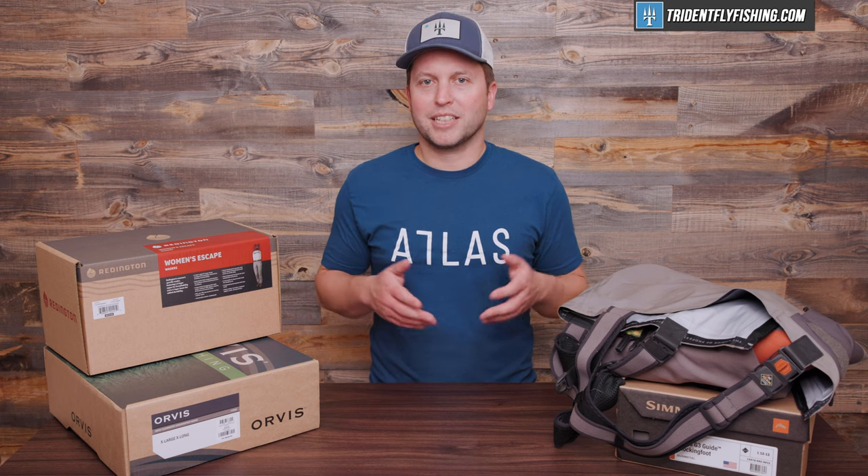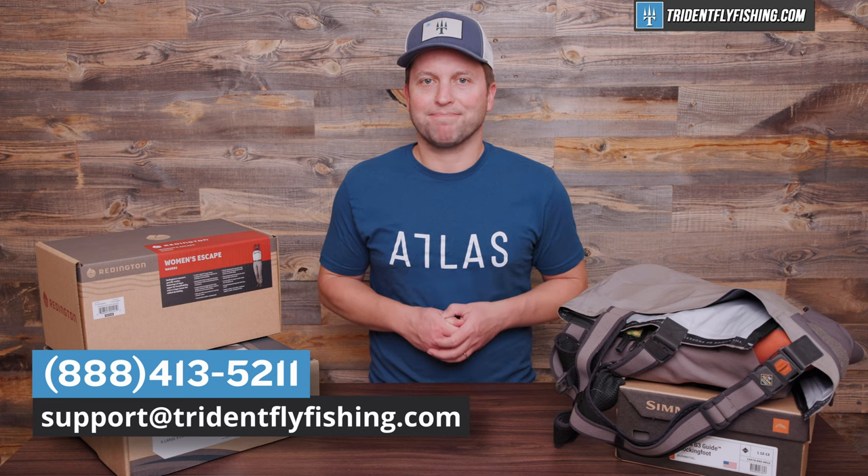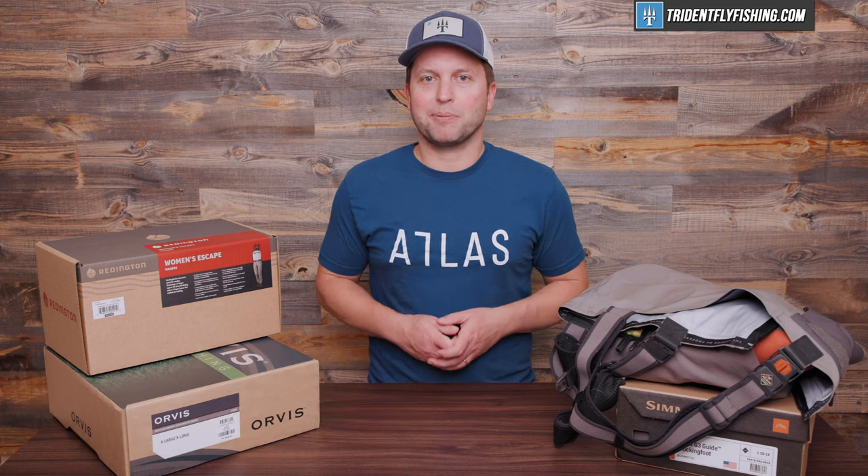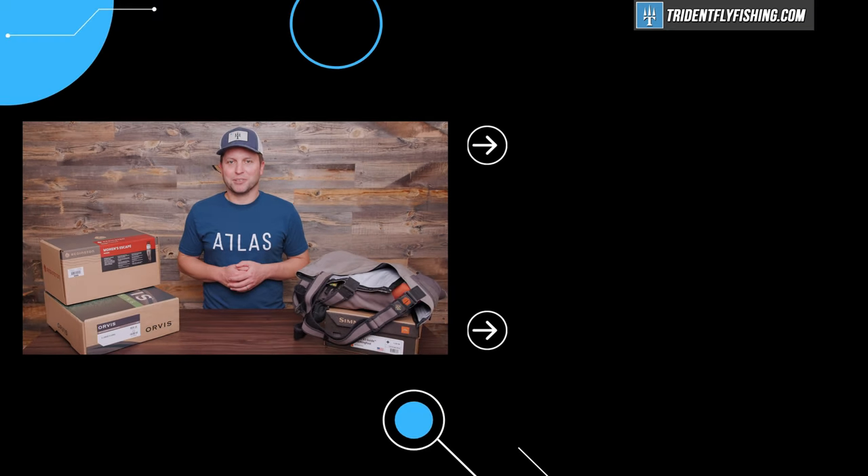If you're still not sure how to choose your next pair of waders, give us a call here at Trident — we've got a team of fly fishing experts ready to help you out. Don't forget to leave a comment below with your favorite pair of waders. I'm Ben, thanks for watching, we'll see you next time.